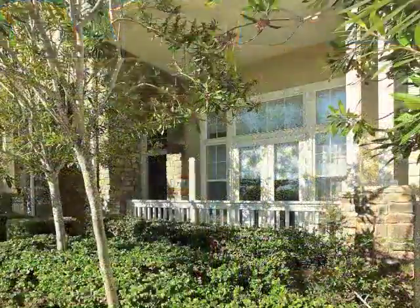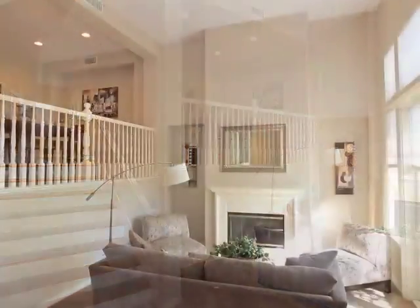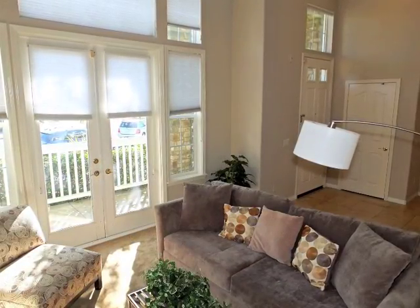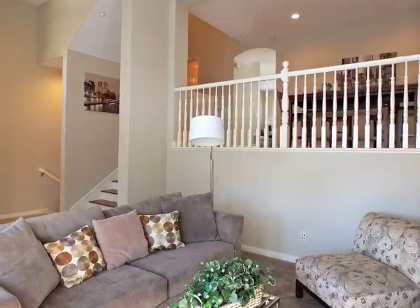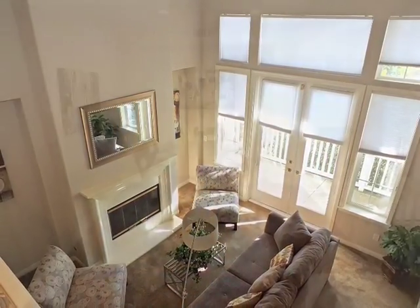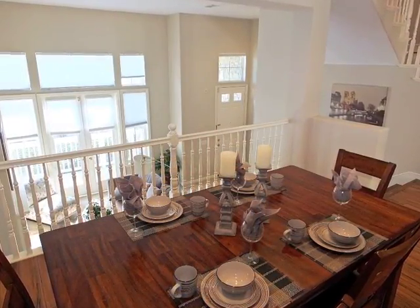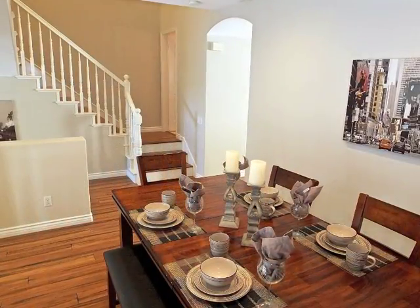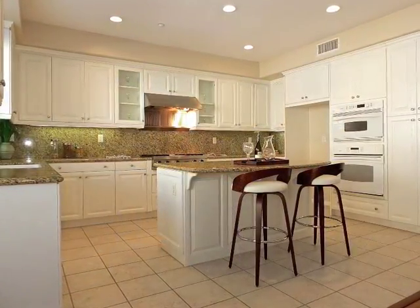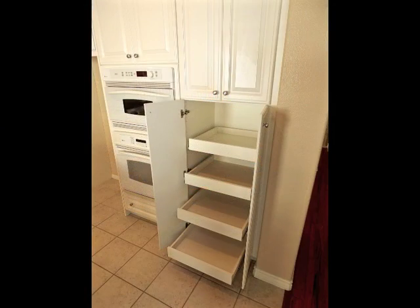Approach via the garden walk and reception veranda, then enter the stunning fireside living room. Ascend the stairs above the living room to the captivating formal dining room. The gourmet kitchen is a showcase featuring great appliances and storage.